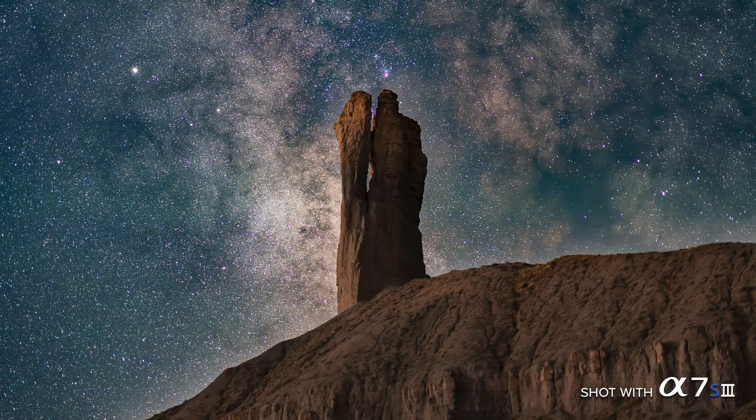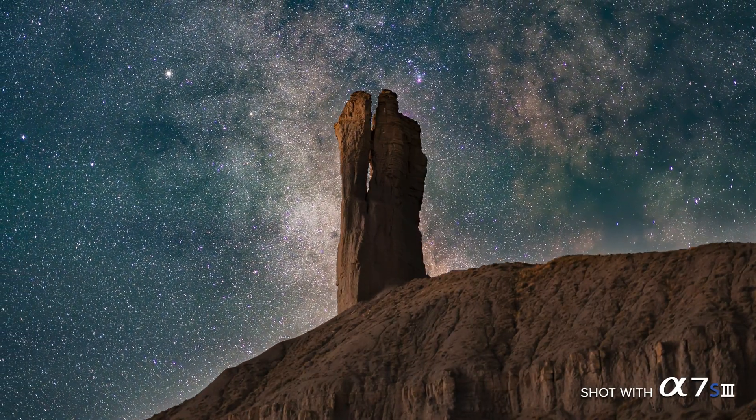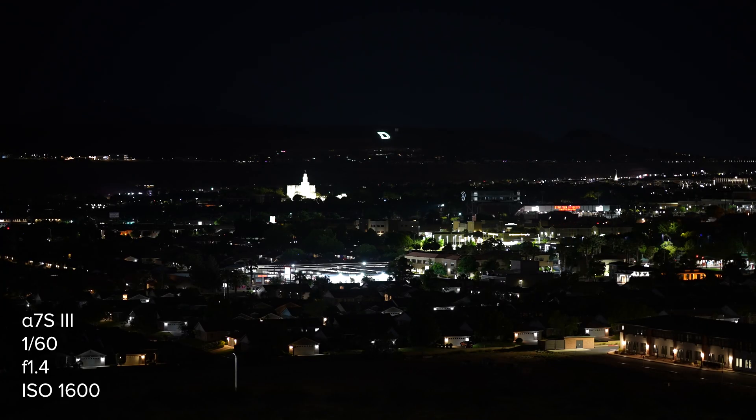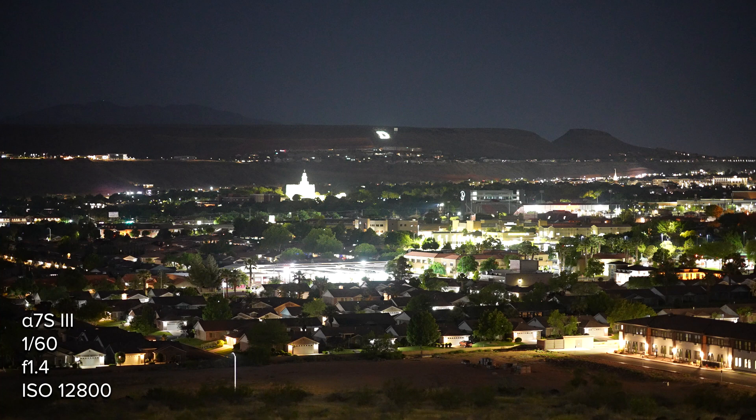Sony low-light performance — I've mentioned it a lot on this channel and I'm not the only person talking about it on this platform. There have been several contenders, but for many camera reviewers, Sony still holds the crown for night shots. But how true is that across each of the product lines?